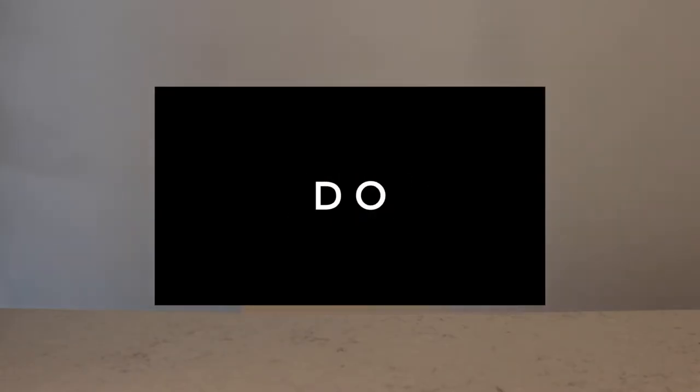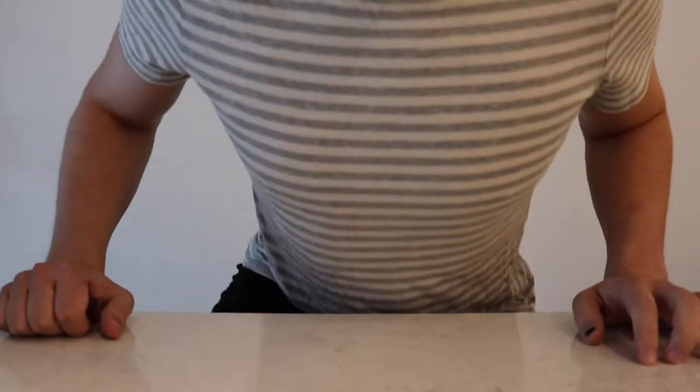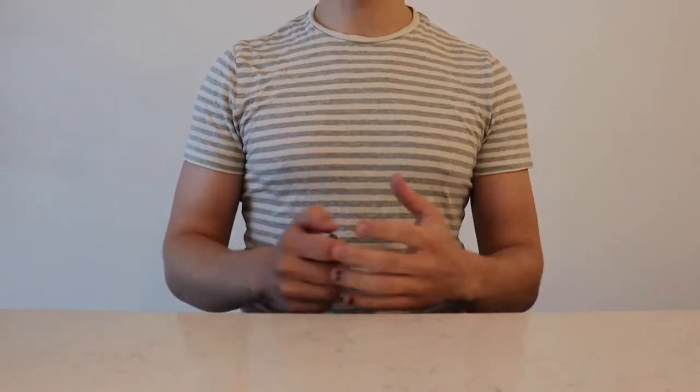Asus Zenbeam Micro Projector. Let's start with the most important stuff. Should you buy this projector? No, you should not. You really shouldn't buy it. But let me get into some of the reasons why.